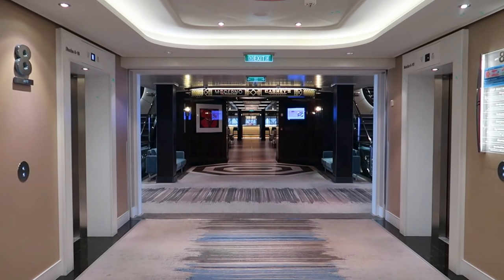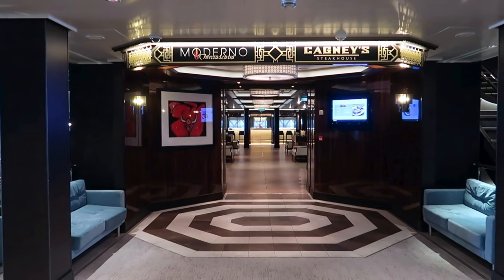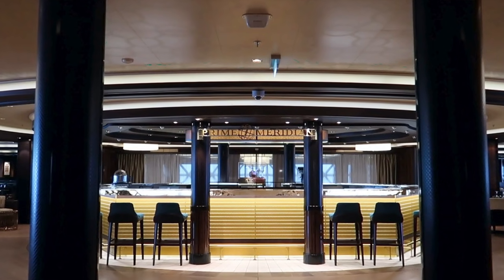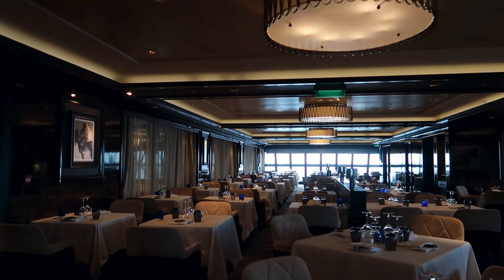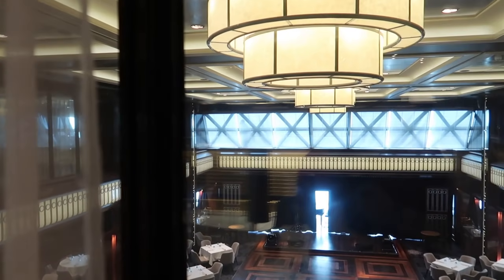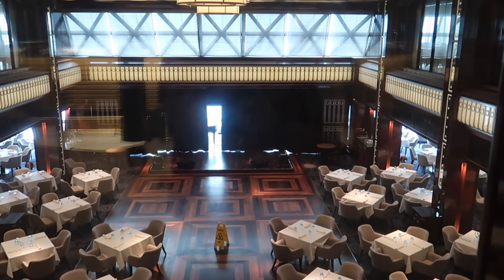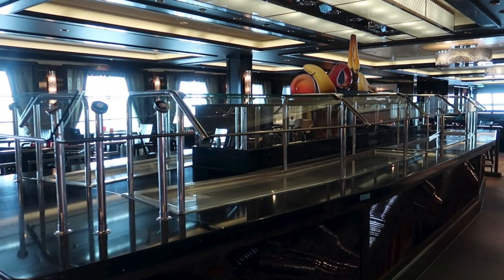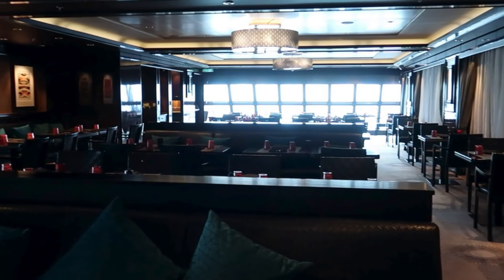All the way aft on deck 8, past the bank of elevators, are Cagney's and Moderno. Cagney's is the steakhouse and Moderno is the Brazilian steakhouse. In the center is the Prime Meridian Bar, which services both restaurants. Cagney's runs through behind Prime Meridian, and you have a view down into the Tropicana dining room — so if there's dancing and a show going on, you can see it from up here. At Moderno, all the appetizers and side dishes are set up buffet-style, and then once you're seated they start bringing out the meats.